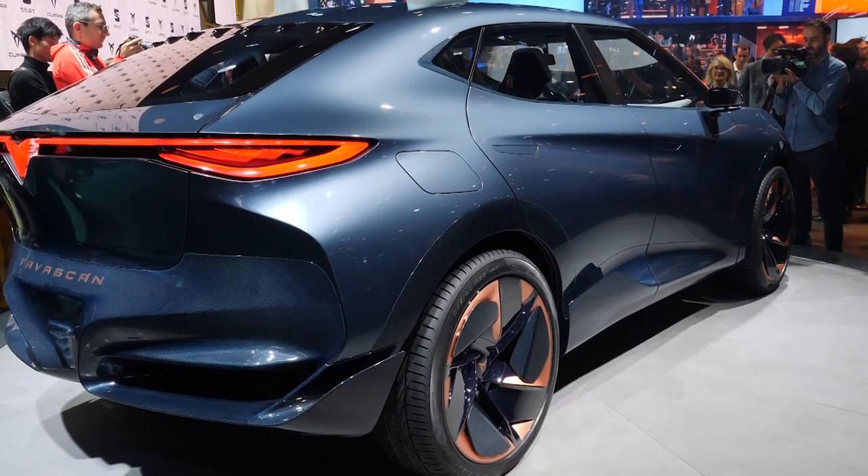Cupra presents a new fully electric concept car called the Tavascan, and to find out what that car can deliver and why it looks the way it looks, let's talk to the head of design. We brought the Cupra Tavascan here to Frankfurt today, which is our first full EV car for Cupra. It shows the direction we are going to follow in the future — with our design, but with our products in general. So very emotional, very technological, and cars with a lot of character.